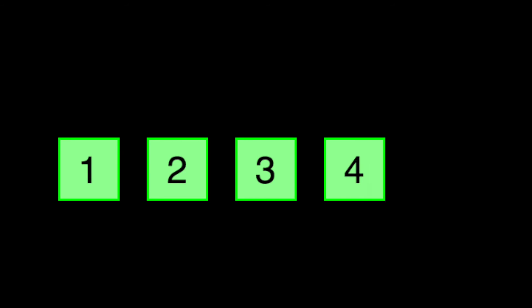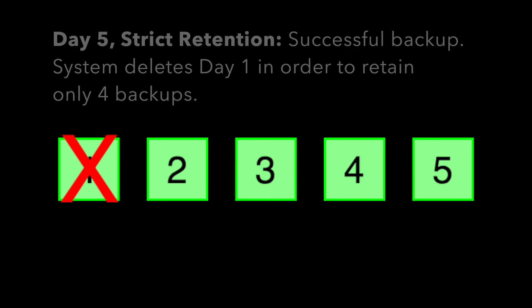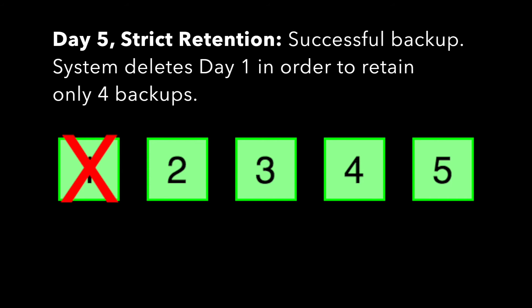Let's go back to our backup example with this new setting and see what happens. Day one, day two, day three, day four, day five — we see the same behavior through the first five days. When the backup on day five completes, the system deletes the backup from day one.